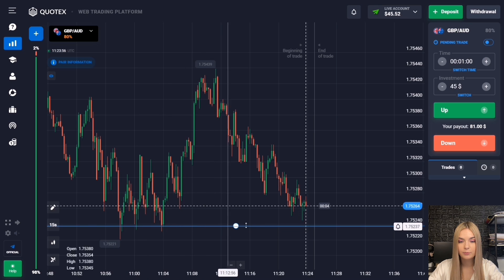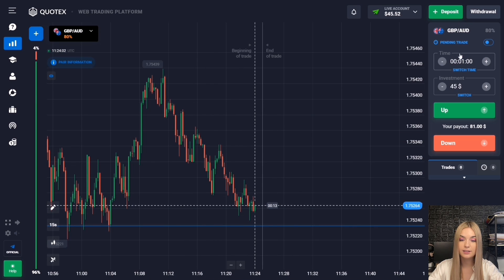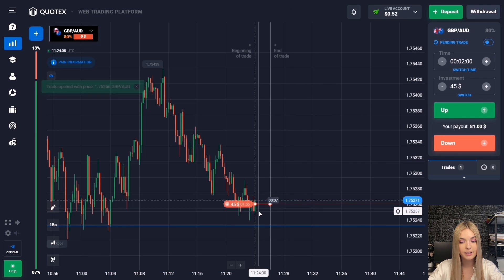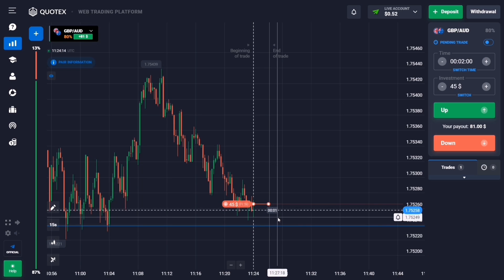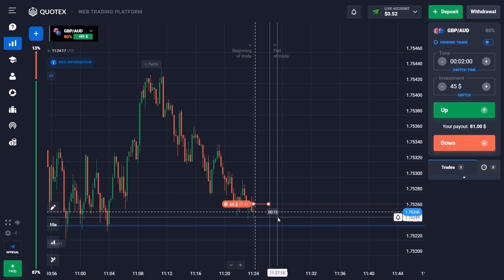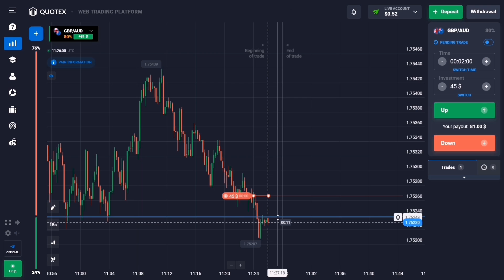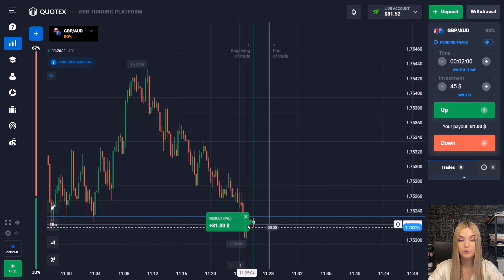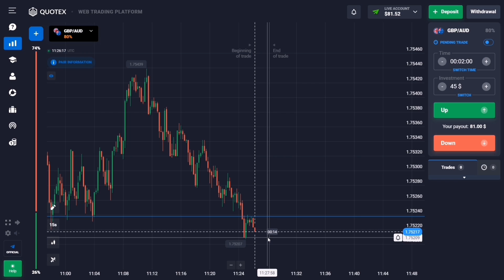Here we have a support level and a good confident downtrend. I suggest opening a deal for two minutes to decrease — the price has good potential for a decline, and two minutes will be enough even accounting for a possible pro-trade or small pullback. The downtrend continued toward this level, there was a breakout, and we got a good confident profit.